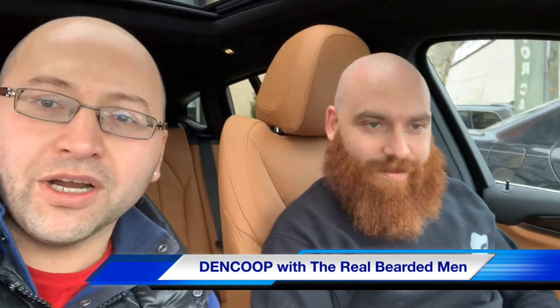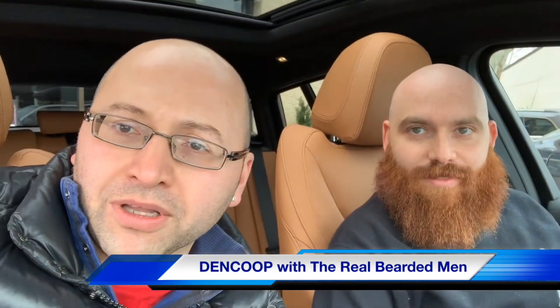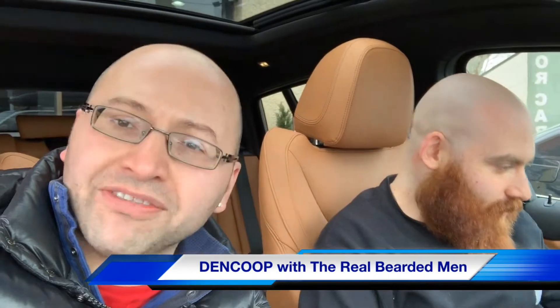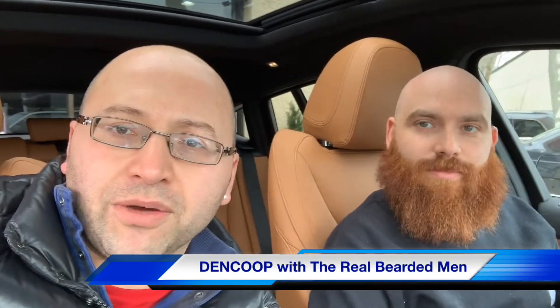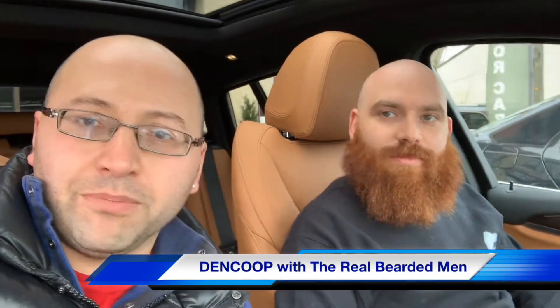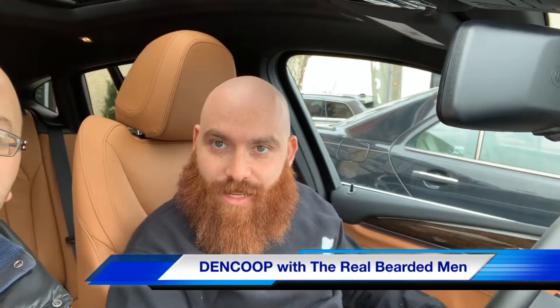Unbelievable color — BMW made this thing with incredibly unbelievable detail to craftsmanship, the color combos are unreal. Come to Exotic and get one for yourself. Or if you need bearded products, hit up Real Bearded Men — www.realbeardedmen.com — or come check us out in Manhattan, we're on 88 10th Avenue.